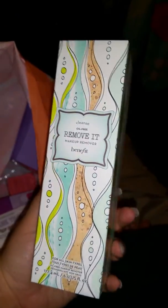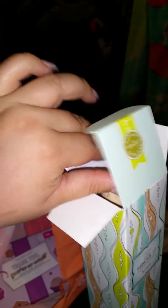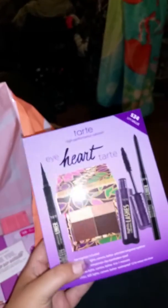Also from that Benefit skincare line, I got the Remove It makeup remover. It comes in this really cute bottle — it's plastic, but super cute.